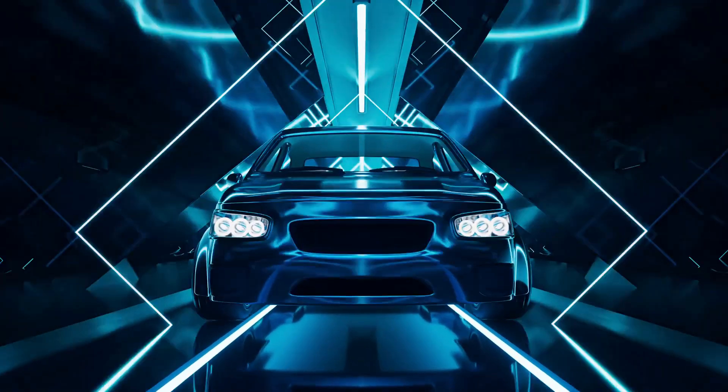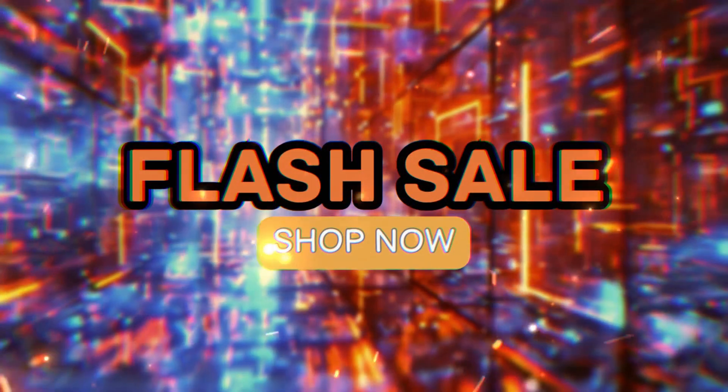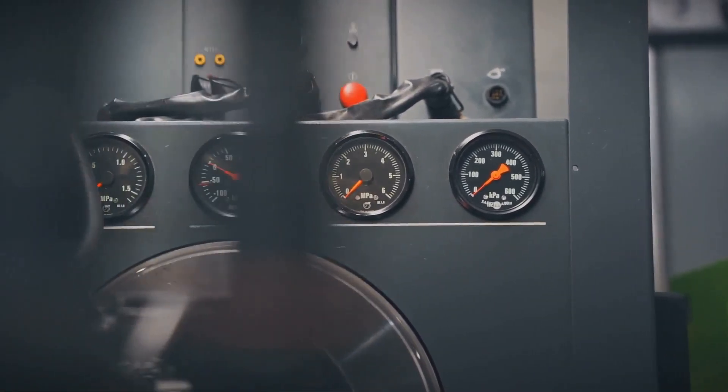Ethereum's gas fees got you feeling broke? ZK EVM rollups are here to supercharge Ethereum's scaling game. Let's dive into how this Web3 tech makes transactions faster and cheaper than a clearance sale. It's like giving Ethereum a turbo boost and a budget-friendly makeover.